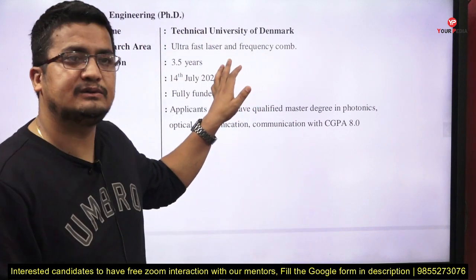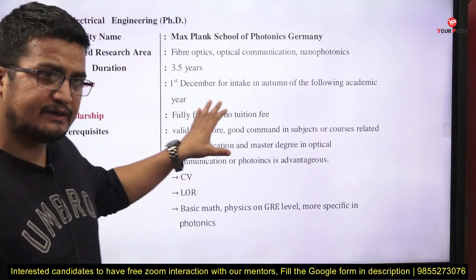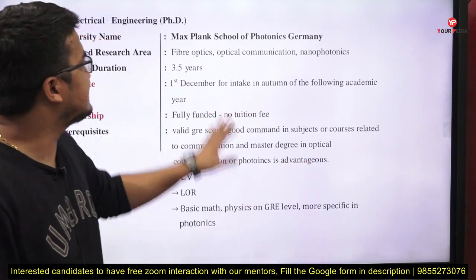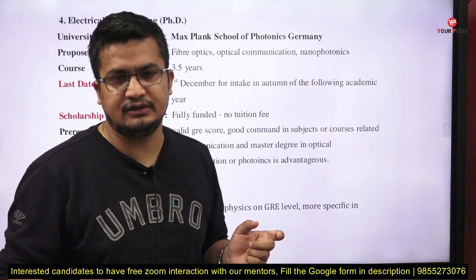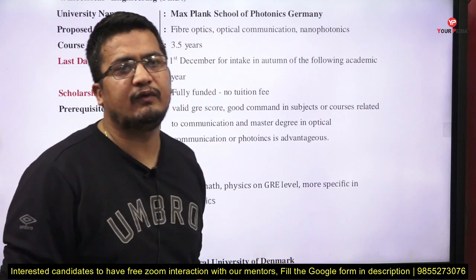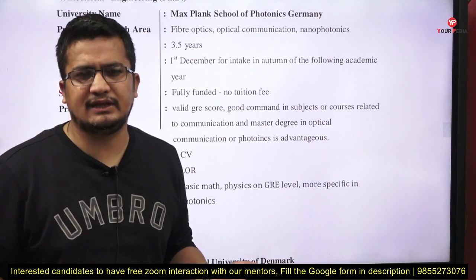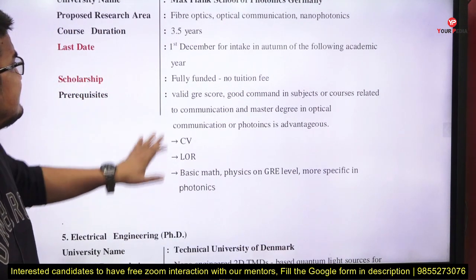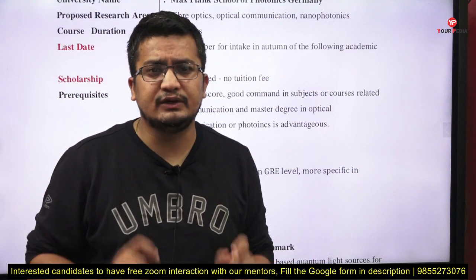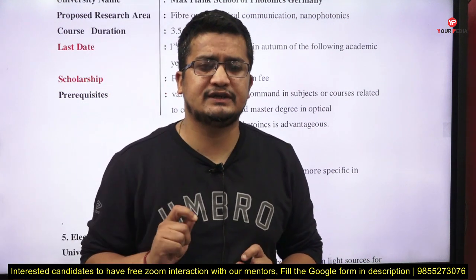Next is a great opportunity for Electrical Engineering PhD through the DAAD scholarship at the Max Planck School of Photonics, Germany — a very renowned institution. The research area is fiber optics, optical communication, and nano-photonics. Duration is 3.5 to 4 years, mostly 36 months. Last date is 1st December for autumn intake of the following academic year. For Germany, most universities offer DAAD scholarships — you can find positions on the DAAD portal as per your interest.